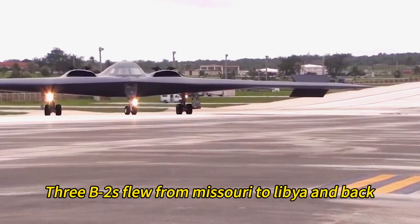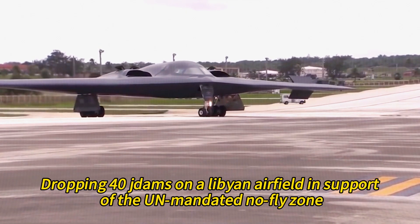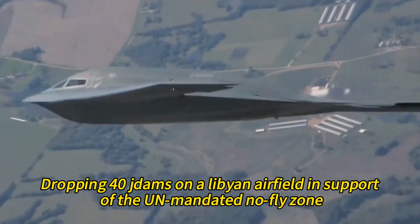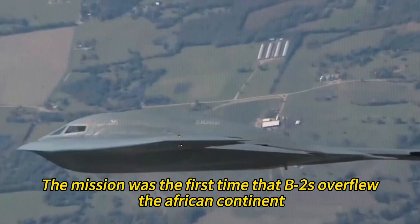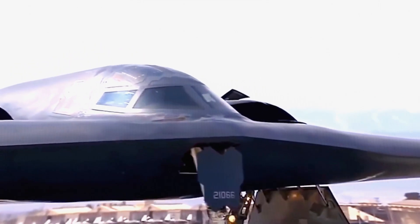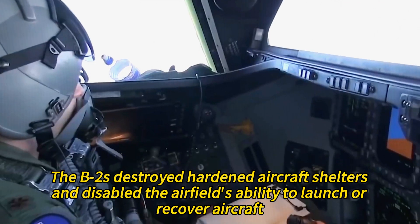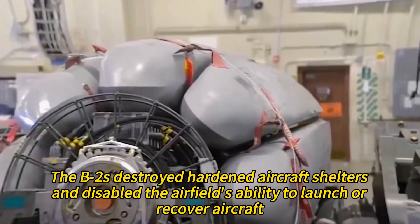In 2011, three B-2s flew from Missouri to Libya and back, dropping 40 JDAMs on a Libyan airfield in support of the NATO-mandated no-fly zone — the first time B-2s overflew the African continent. The B-2s destroyed hardened aircraft shelters and disabled the airfield's ability to launch or recover aircraft.